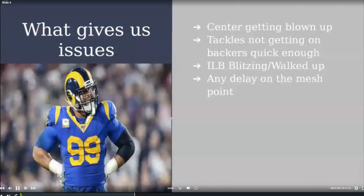Here are the issues we found with this play. The biggest was our center getting blown up by the nose, since we're asking him to do a solo block with no double team. Anytime the center allowed big-time penetration, it made it hard for the back to make a good read. The other issue was our tackles not getting to the backers quickly enough — if they were slow on their pull, we'd get run-throughs by the backers and the play wasn't successful.